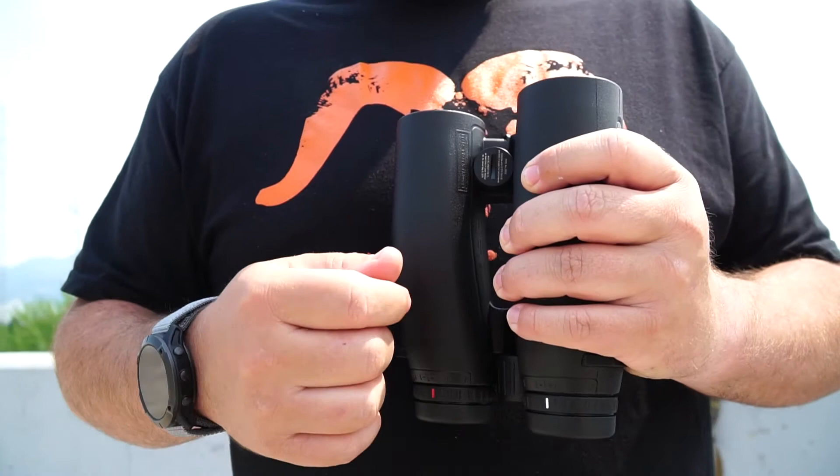Something else I appreciated is that Leica made battery replacement very easy on this. The battery compartment is right there with a little slot — you can use a key, a coin, or pretty much anything, just turn it, pop the new battery in, and you're good to go. It's not tucked away at all.